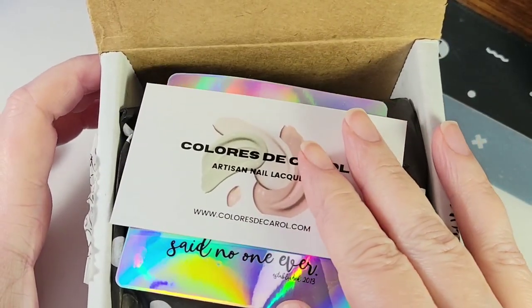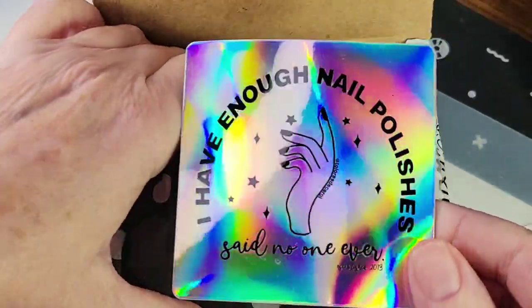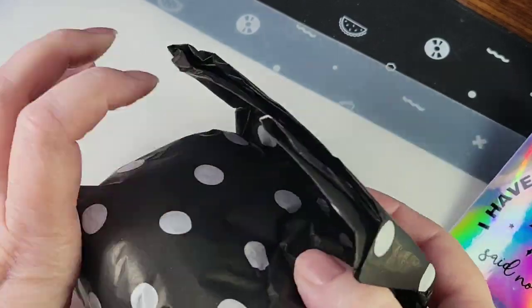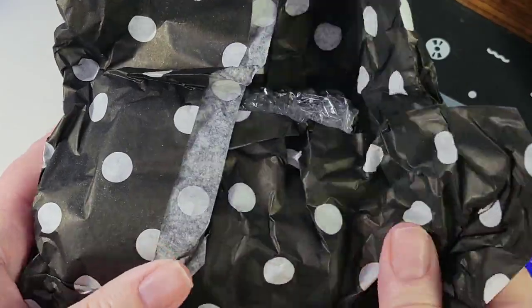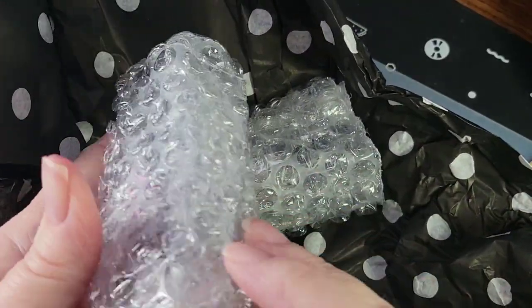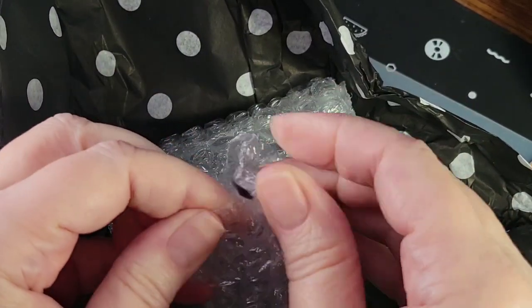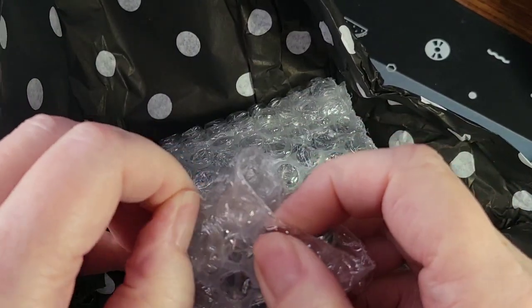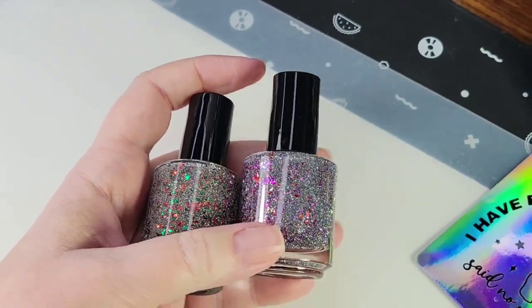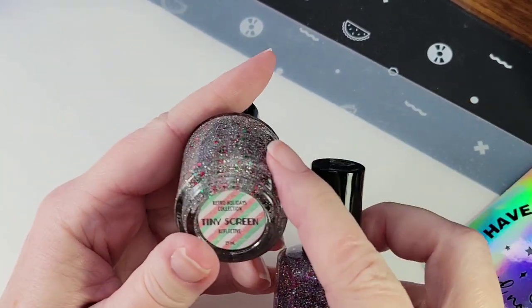I did a little purchase from Colors to Carol and she threw a little holographic sticker in there. I've been waiting to open this for days. Pretty sure there's a little Valentine polish in here. So I bought candy coated — she did this topper called Teeny Screen for Christmas.